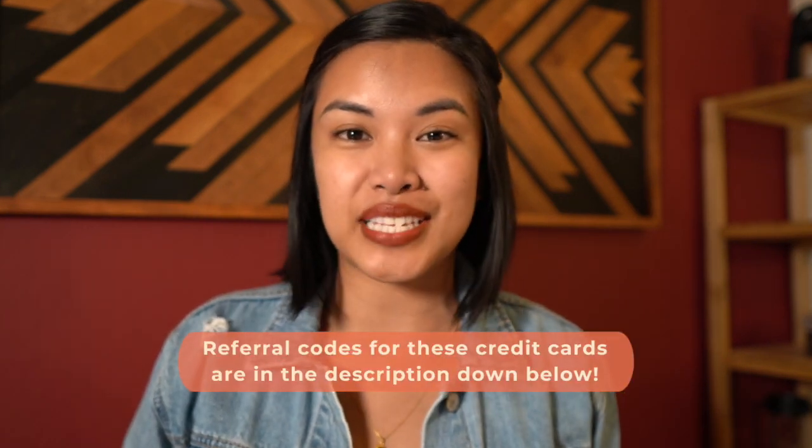First off, let's talk about how exactly you can get into this lounge. If you wanna have free access to this airport lounge, all you gotta do is have either the American Express Platinum or Business Platinum, or the American Express Centurion card. Other than that, you will have to pay — the entry fee for this particular lounge is $45 per person. You are able to bring in two free guests and then pay for additional ones.